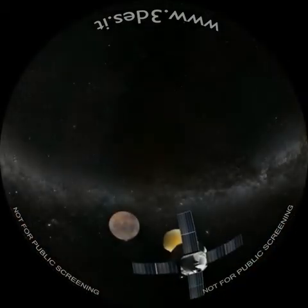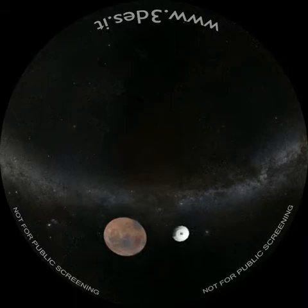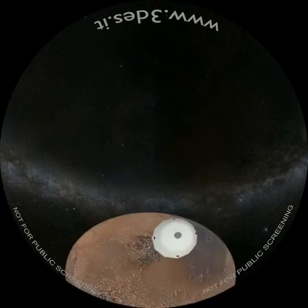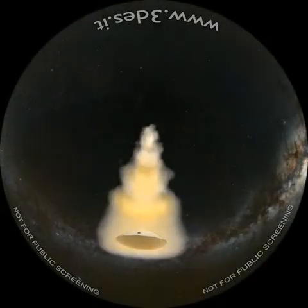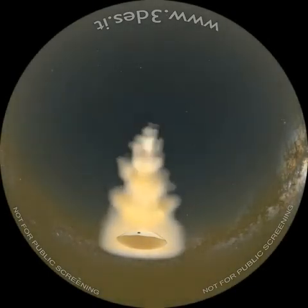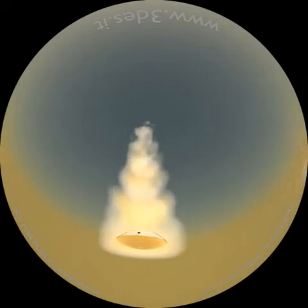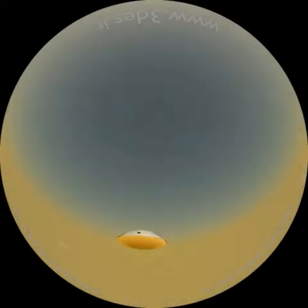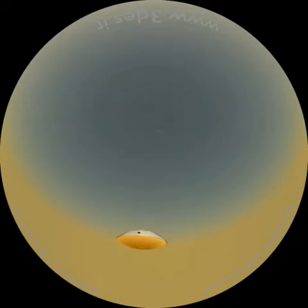Le due sonde gemelle, Viking 1 e Viking 2, hanno raggiunto Marte. La prima è atterrata nella località denominata Chryse Planitia, la seconda in Utopia Planitia. Alla fine di un viaggio interplanetario durato dieci mesi, le prime fasi di decelerazione sono avvenute negli strati più alti della rarefatta atmosfera marziana. Con l'utilizzo di un paracadute si sono raggiunte velocità via via sempre più basse, fino all'atterraggio sulla superficie avvenuto con l'uso di retrorazzi.